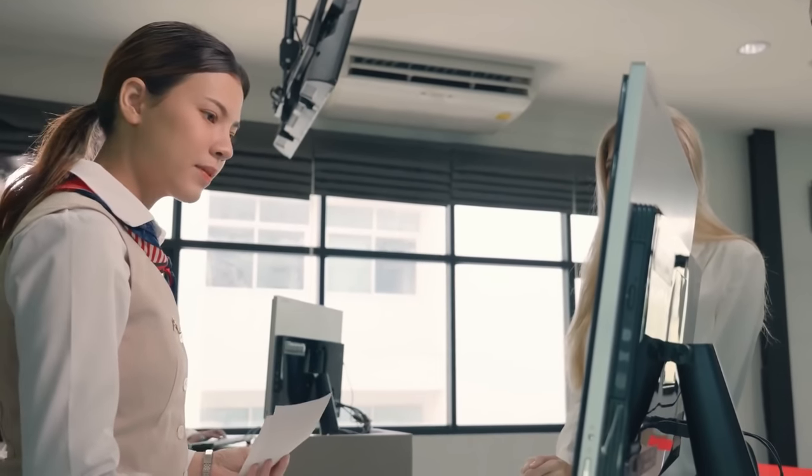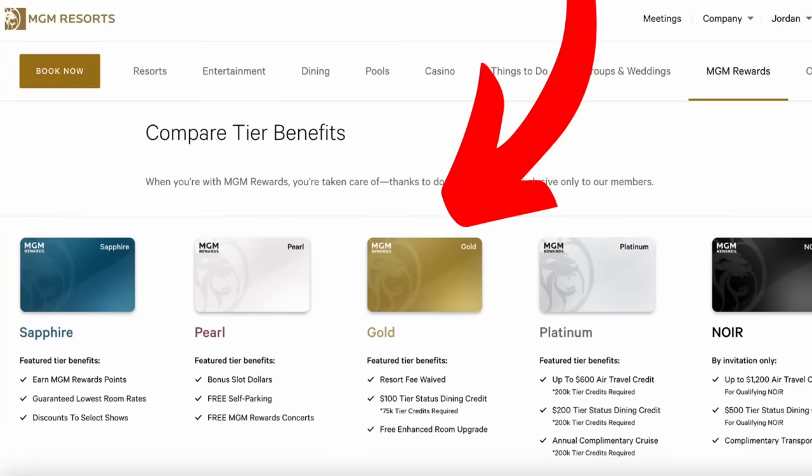Now let's talk about how to get out of paying the most dreaded fee in Las Vegas — resort fees. Almost every hotel on the Strip charges a resort fee, but there are quite a few ways to get out of paying them. Number one is to get status in a casino loyalty program. Tier one status generally gets you free parking, but if you get tier two status — at MGM that's Gold, at Caesars that's Diamond — this gets you comped resort fees, which can save you literally $50 per night.